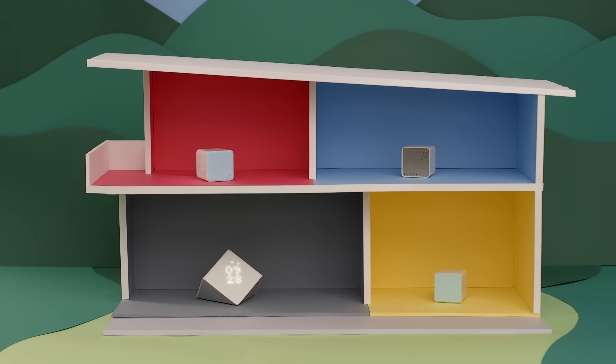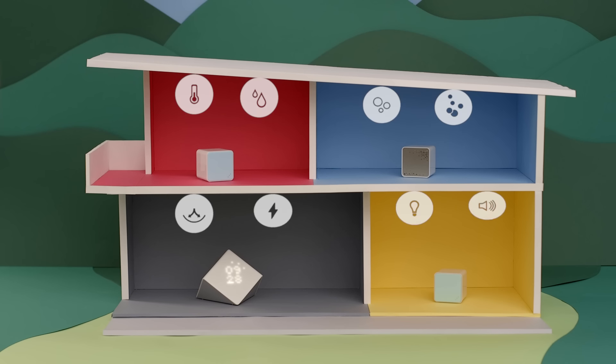Meet Kodo — the best looking smart sensors that make your home healthier by making you aware of all the little things in your environment that have a big impact on how you feel.